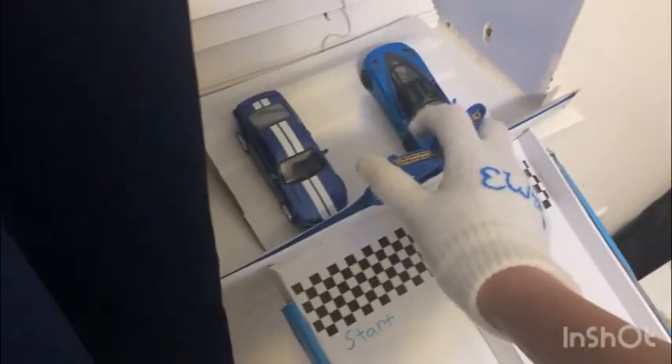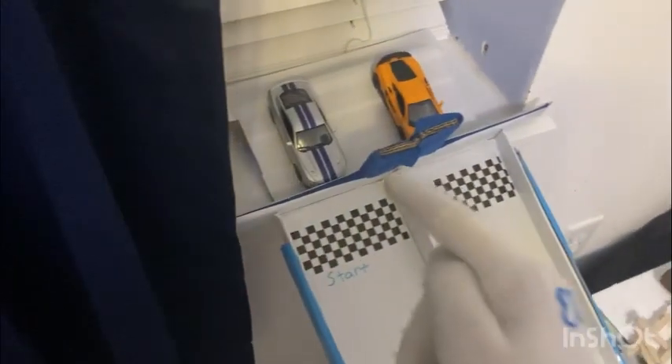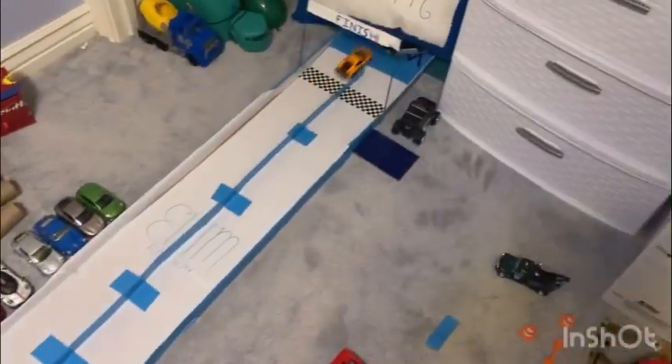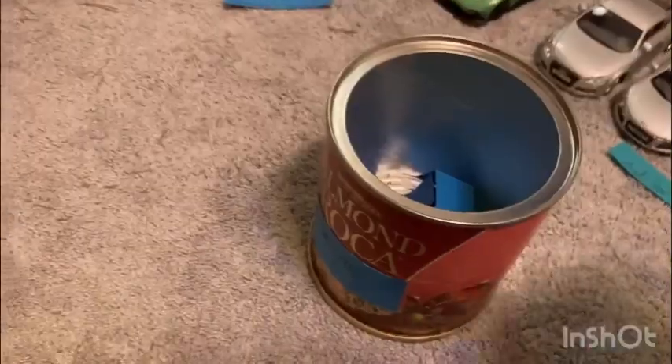2006 Ford Mustang versus blue McLaren 720S — very close again. 2015 Ford Mustang GT versus McLaren 600 LT — easy win for the Mustang. 2015 Ford Mustang Police Car versus Lotus Exige S — the Mustang for the win.